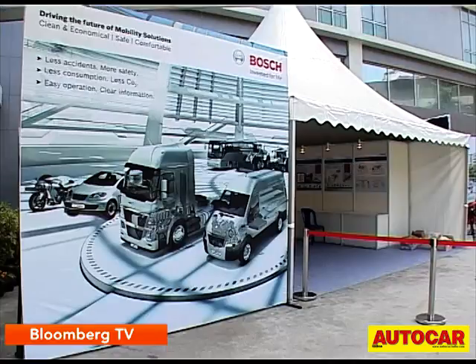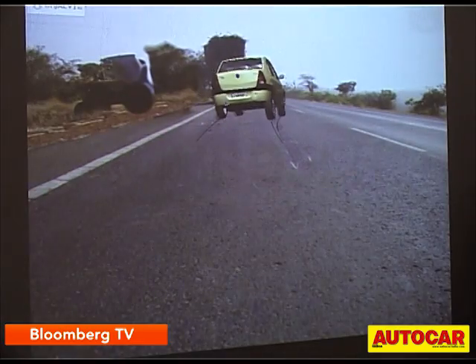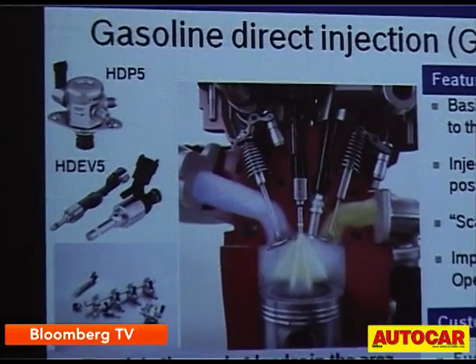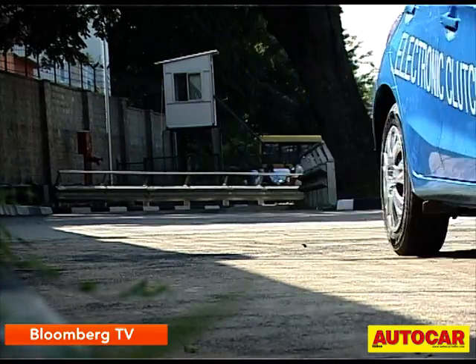Bosch is the world's largest automotive supplier and files approximately 20 patents every day. A lot of the research and development, particularly low-cost technologies, is now done out of India, and today we're going to test one that's still under development.